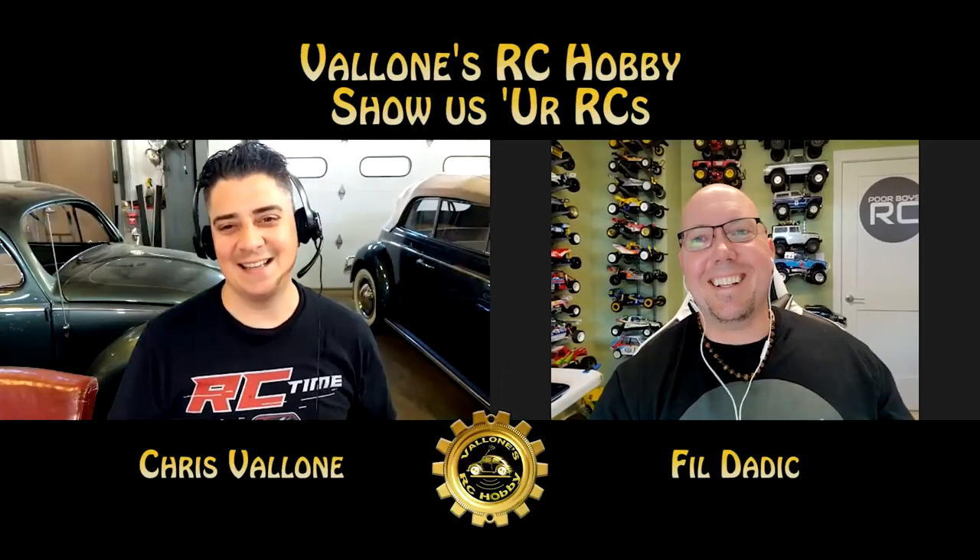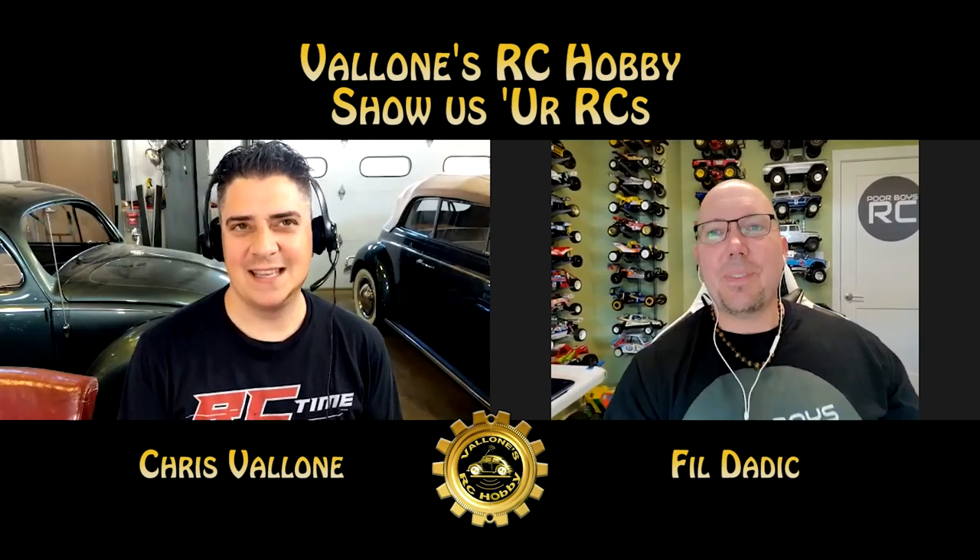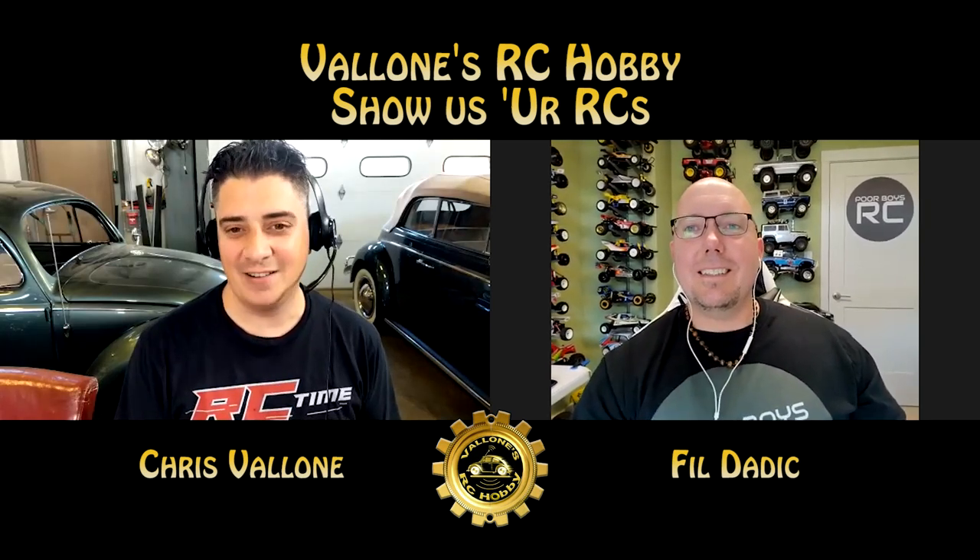The first kit I got — in 1988 or 89 — was a Midnight Pumpkin. And here we are, the rest is history. My first one was, I think, in 86, and it was the Falcon.